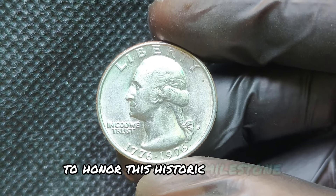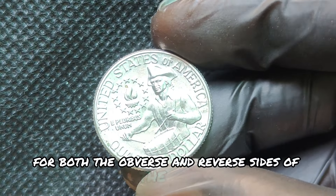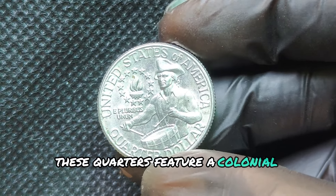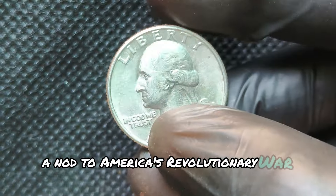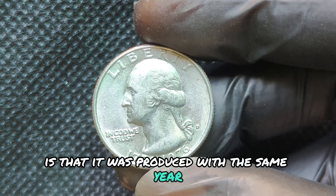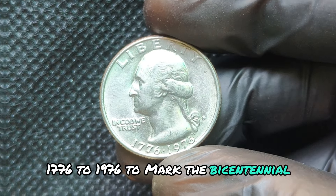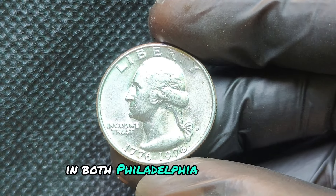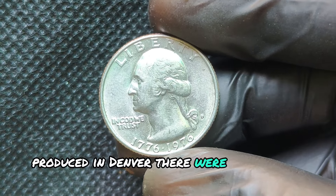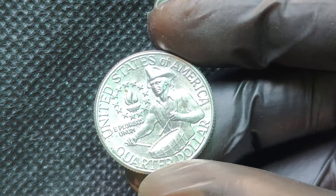To honor this historic milestone, the U.S. Mint introduced a new design for both the obverse and reverse sides of the coin. Instead of the traditional eagle on the reverse, these quarters feature a colonial drummer — a nod to America's Revolutionary War era. What makes this quarter so interesting is that it was produced with the dual date 1776 to 1976 to mark the bicentennial. While these quarters were minted in both Philadelphia and Denver, we're focusing on the D Mint Mark quarters produced in Denver. There were millions minted, but only a few rare ones hold significant value today.